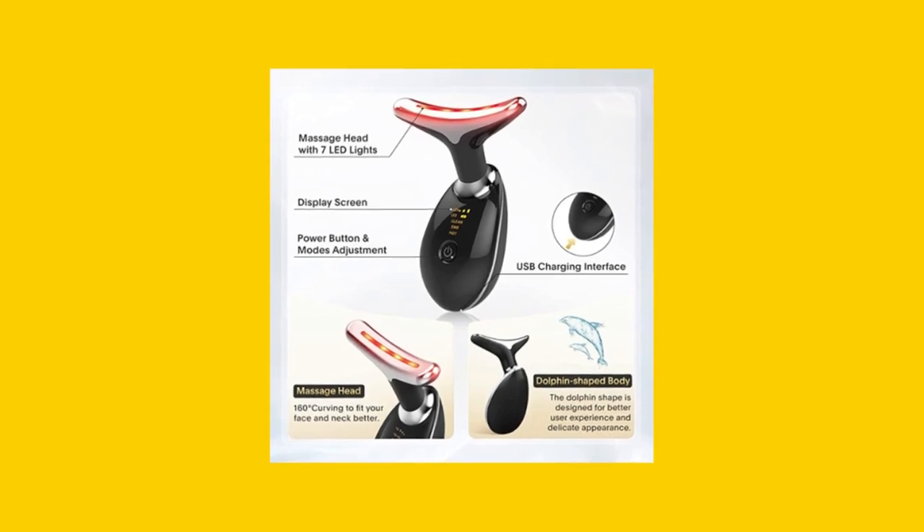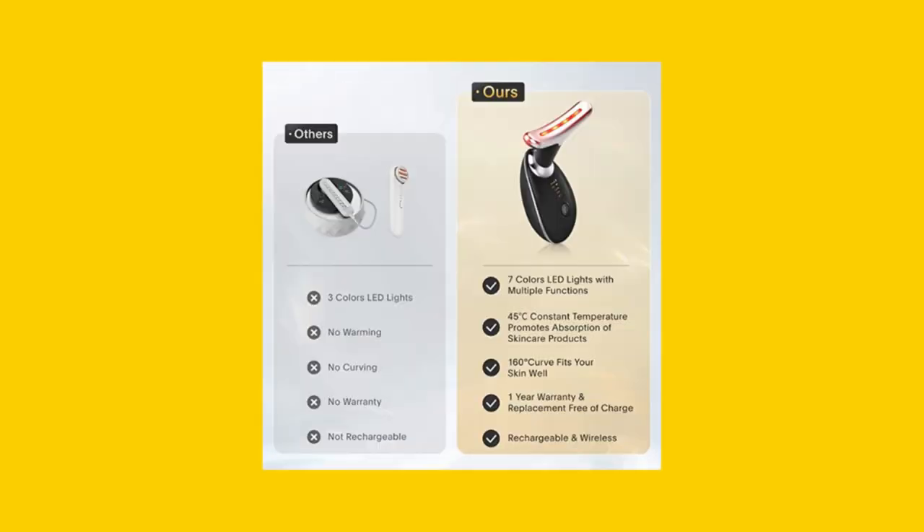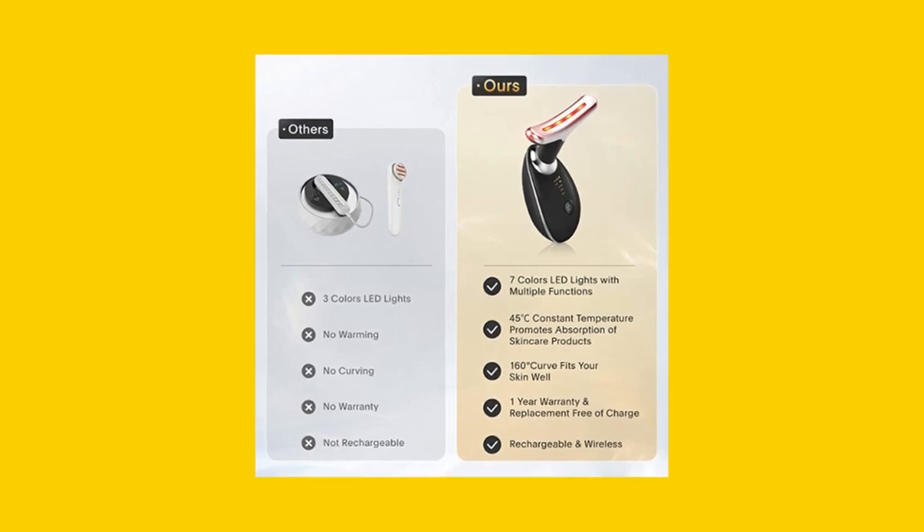Some customers have experienced difficulties with charging, but overall, the device receives high marks for its performance and results.